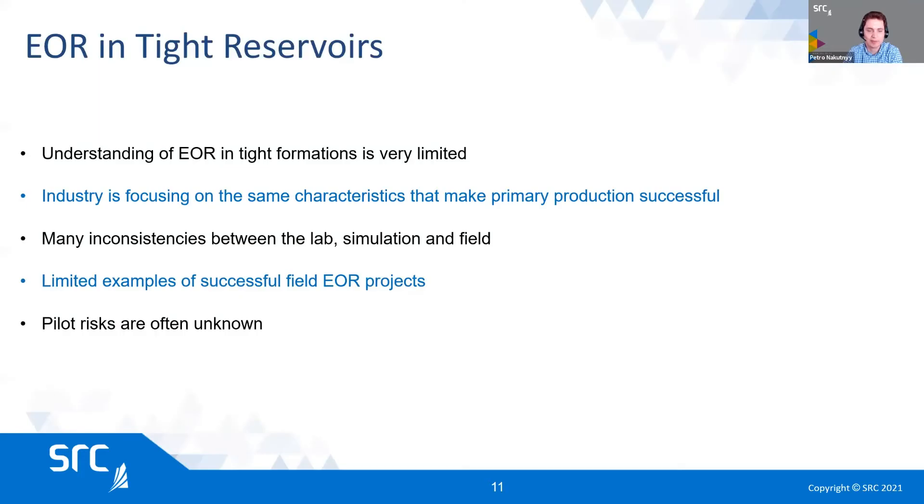Now I'll talk about enhanced oil recovery and how it can differ from conventional oil. Our understanding of EOR in tight reservoirs is quite limited, even though we've been working on it for many years. We are starting from what we know, which is EOR in conventional oil. That's why a lot of focus is on water flooding and gas flooding and methodologies borrowed from conventional experience. Sometimes it works, but sometimes it doesn't, and that's one of the reasons why we have many inconsistencies between lab simulation and field results.